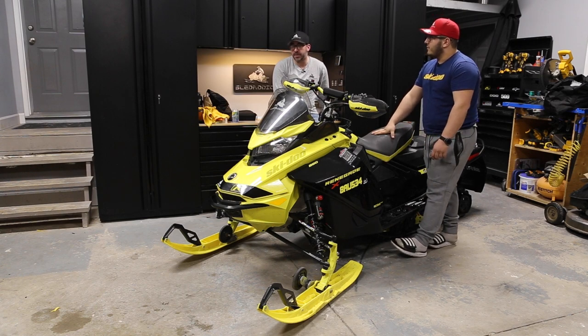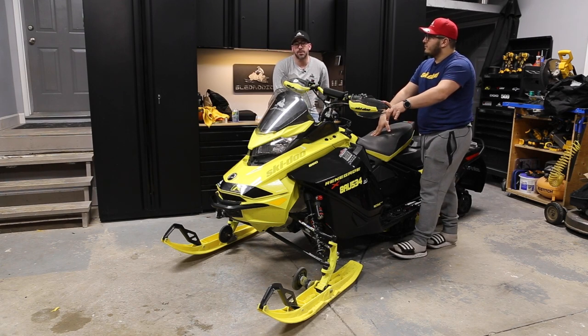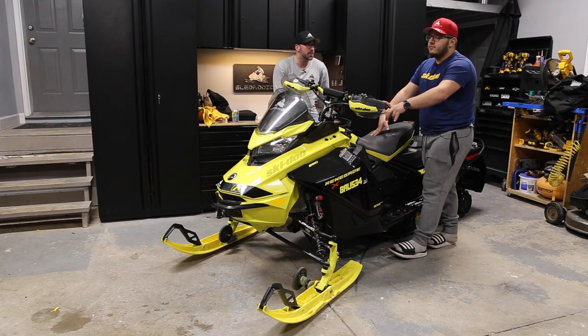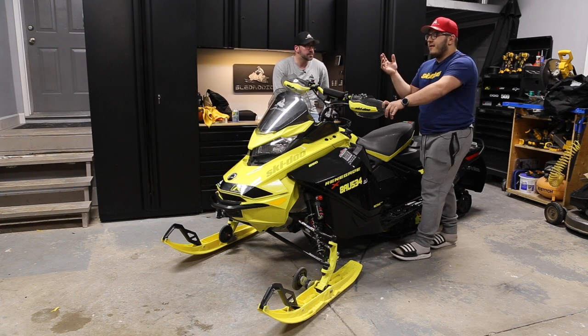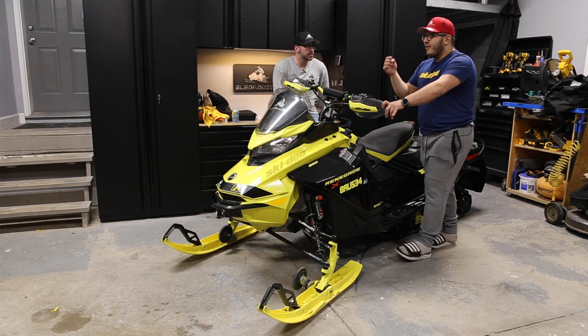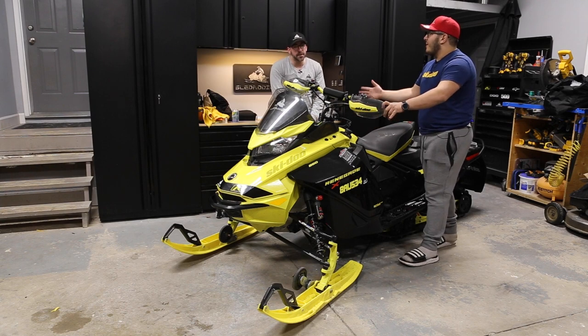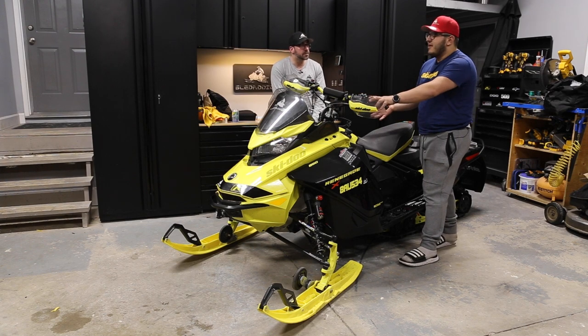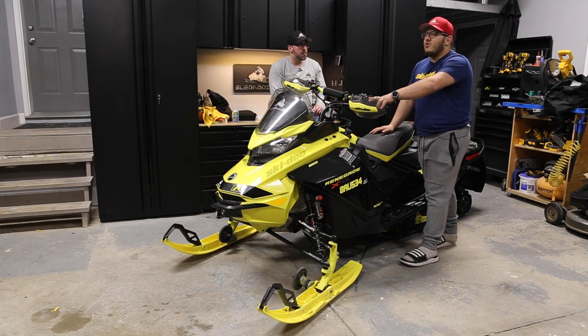We absolutely love the Renegade 850 XRS. We probably should have ordered one with smart shocks or got our hands on an 850 with smart shocks to try it. I'm still not entirely convinced — I think smart shocks are good and I liked them on the Mach, but if you find a guy who really knows exactly how he likes his sled set up, he's going to appreciate regular shocks more because of the greater adjustability. Smart shocks dumb it down to three settings versus 22 clicks of adjustment. Sport Plus felt a little too stiff in our experience with the Mach.